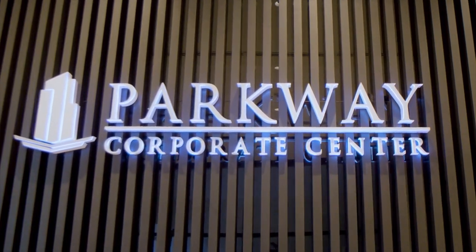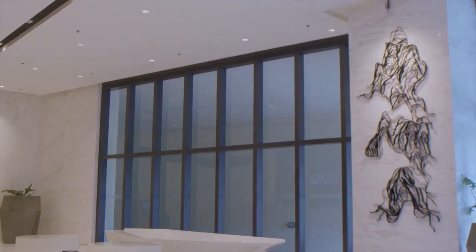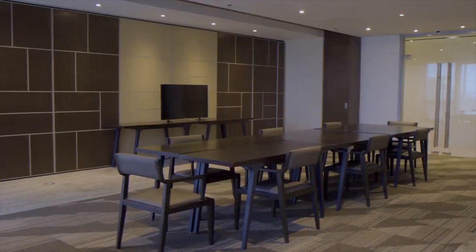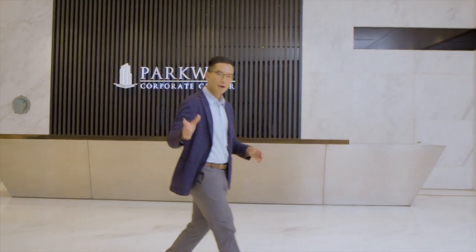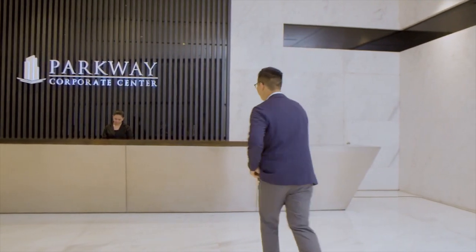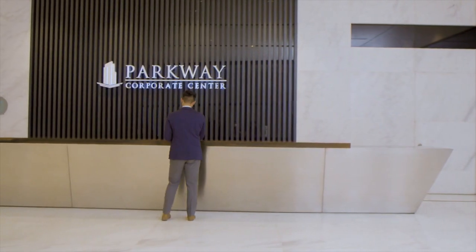Office units at Parkway Corporate Center are available for lease or for sale. Parkway Corporate Center is premium, modern, and sustainable in design and function — a LEED certified office nestled in a LEED certified neighborhood, equipped with modern features and amenities making business operations pleasurable and profitable. Grow your business and venture into a smart investment here at Parkway Corporate Center. Thank you.